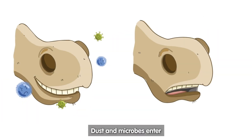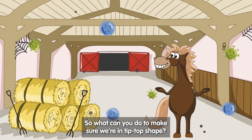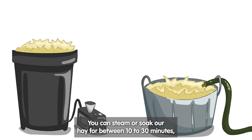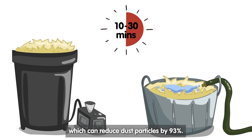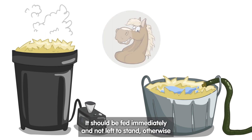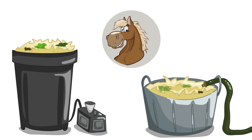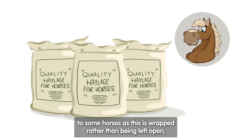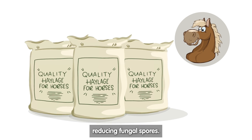Dust and microbes enter through the nostrils, causing you to sneeze. So what can you do to make sure that we're in tip-top shape? You can steam or soak our hay for between 10 to 30 minutes, which can reduce dust particles by 93%. It should be fed immediately, but not left to stand, otherwise this will encourage the growth of fungi and bacteria. Where appropriate, haylage can be fed to some horses, as this is wrapped rather than being left open, reducing fungal spores.